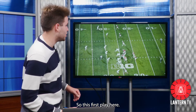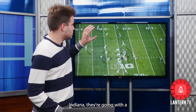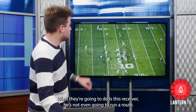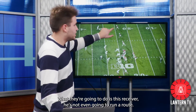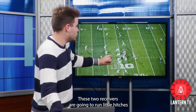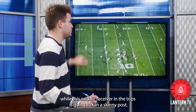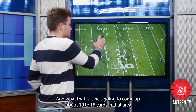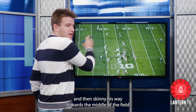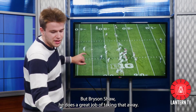So this first play here, Indiana is going with a standard formation. They have trips up at the top. What they're going to do is this receiver is not even going to run a route. These two receivers are going to run little hitches, while this middle receiver in the trips is going to run a skinny post — he's going to come up about 10 to 15 yards and then skinny his way towards the middle of the field. But Bryson Shaw does a great job of taking that away.